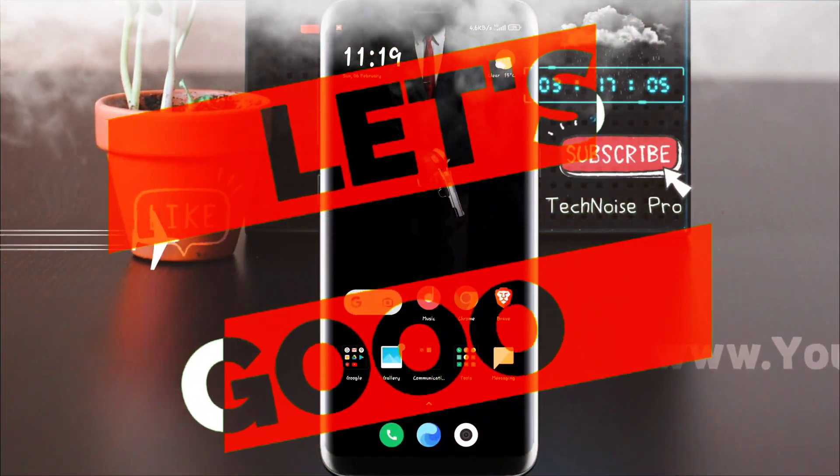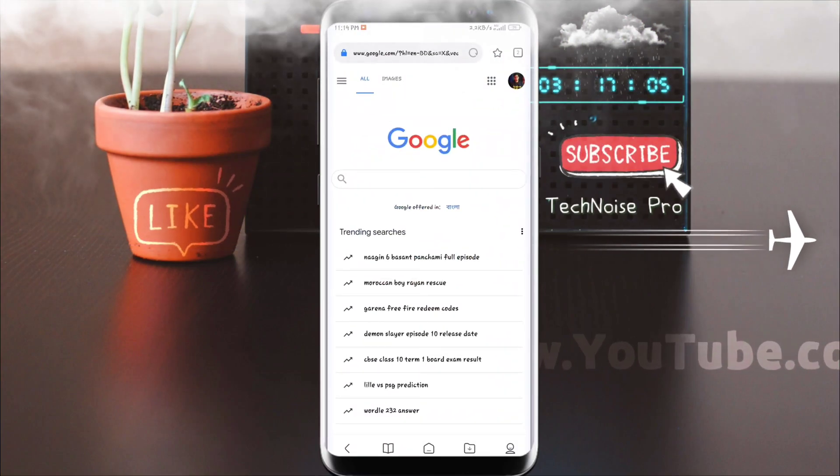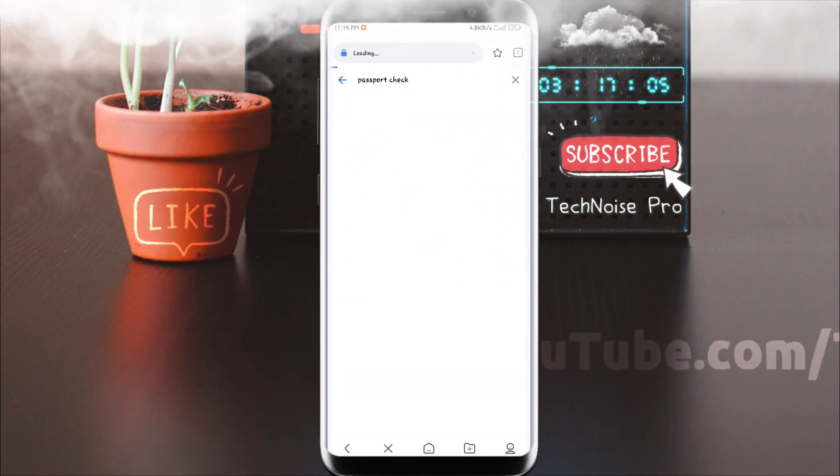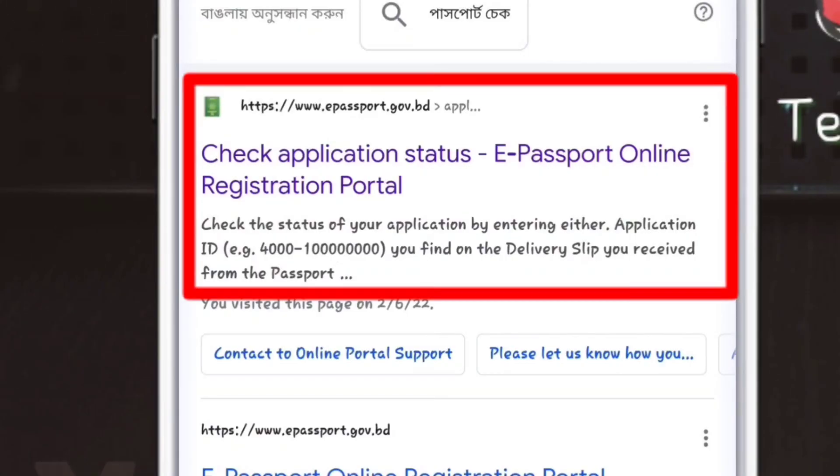Let's go to mobile. Our smartphone will open a browser and we will search for the passport check.